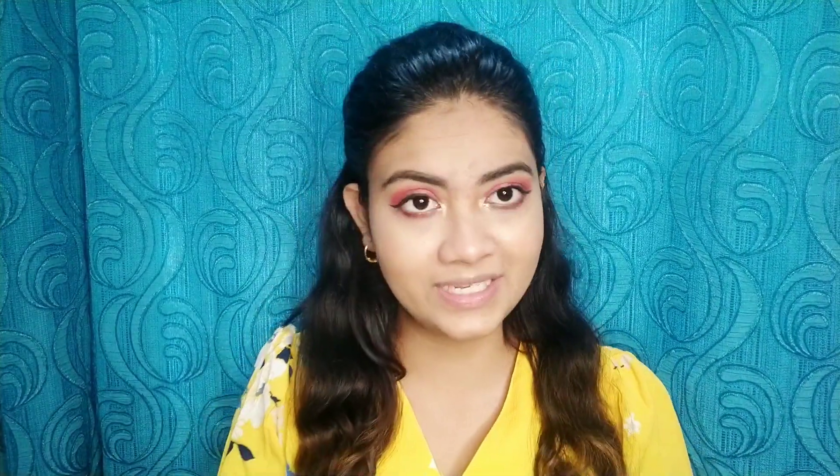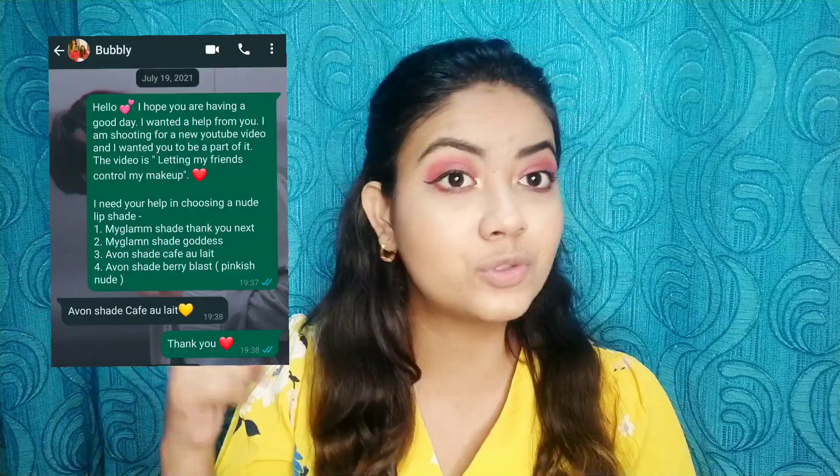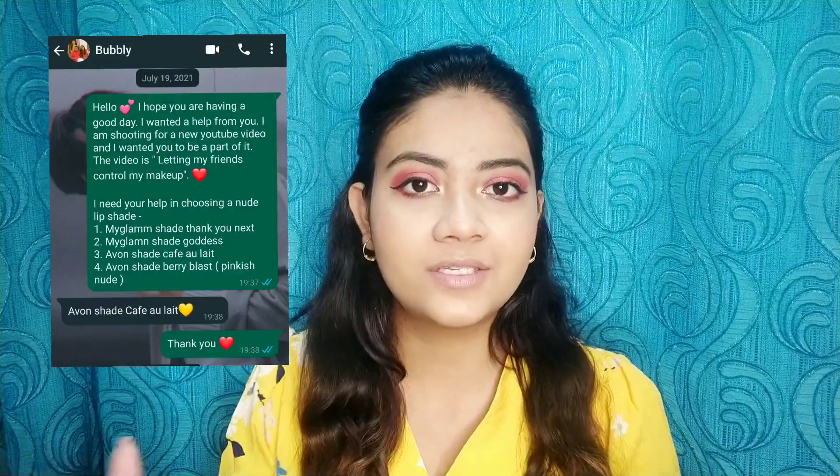Highlighter is done. Let's move on to the last step of the makeup — lipstick. I asked my friend Bubbly to pick out which lip shade to use. Since I knew I was doing a colorful eye look, I asked her to pick a nude lip color. She picked up the Evonne nude lipstick in the shade Caffeoli — it's a beautiful nude color. So this is what I'm going to apply.